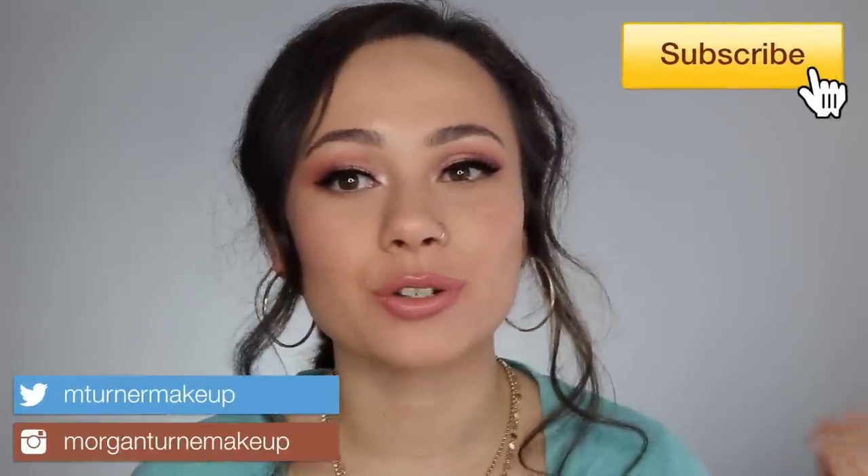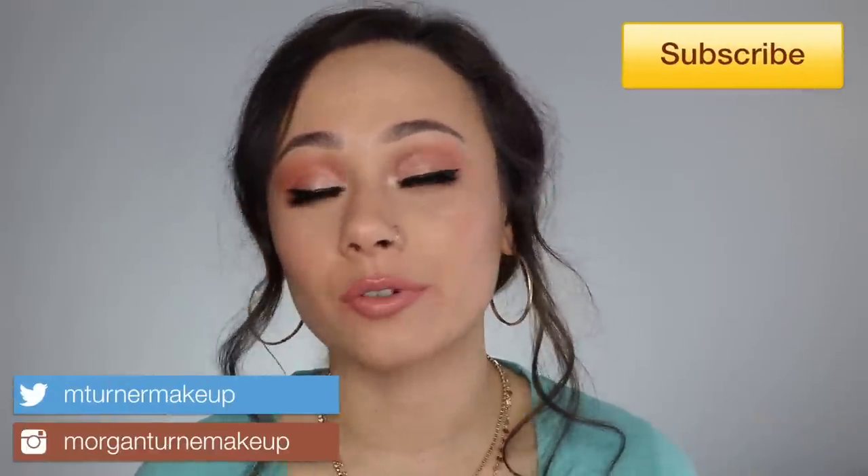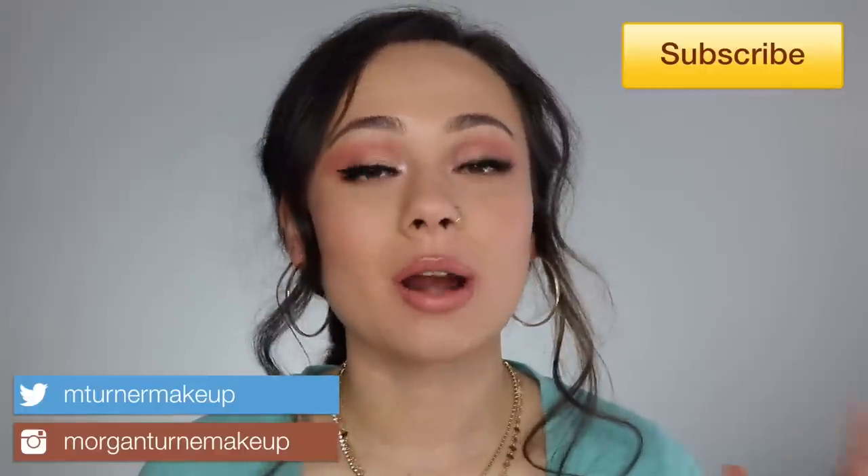Hey guys, what is up? Welcome to my channel. So for today's video, I will be doing a full face testing out new drugstore makeup that I have just collectively been picking up and have been wanting to try. I hope you checked out my most recent makeup haul — I'll link it down below. I am testing out the products that I purchased from that haul.